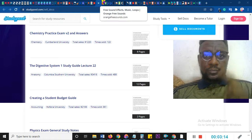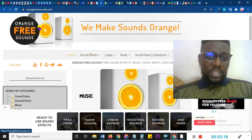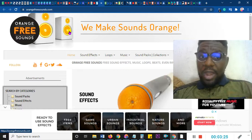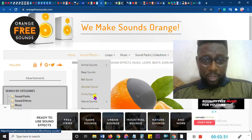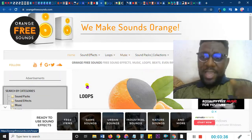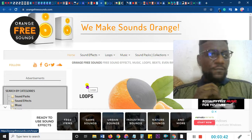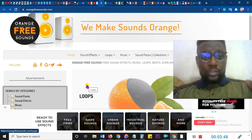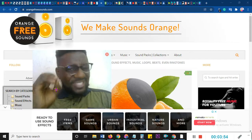Number 2 is another money-making method. If you go to OrangeFreeSounds.com, what happens there is you get free sounds — animal sounds, beep sounds, bell sounds, doorbell sounds. You might be thinking, how do I make money from just sounds? Everywhere in the world, sounds are being sold, but I'm not asking you to sell them. You're going to make money from YouTube using the sounds. You can do compilation videos, top 10 videos — use these sounds in them. Let me explain how this works in 30 seconds.